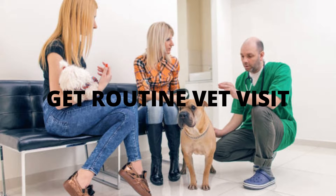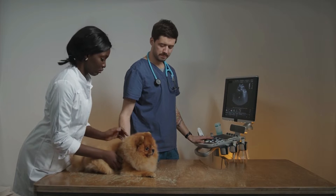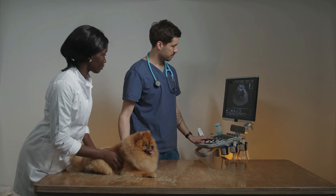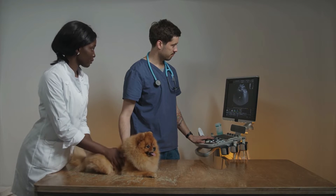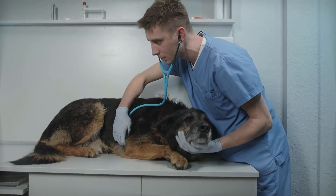4. Get routine vet visits. While pets often show signs of illness, some symptoms aren't always noticeable right away. Annual, or twice yearly, wellness exams by a professional vet can help uncover issues, including diseases, that you might not know your pet has.